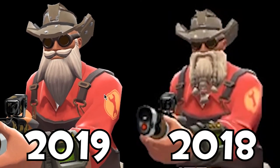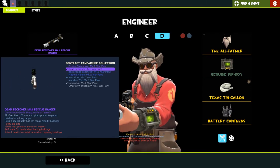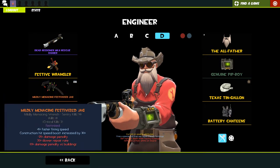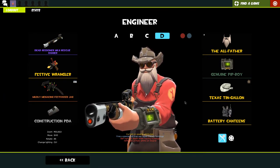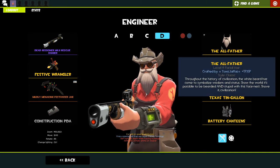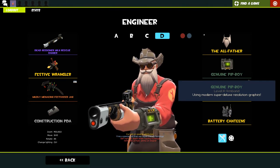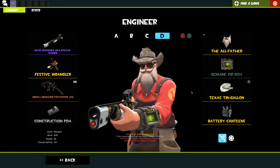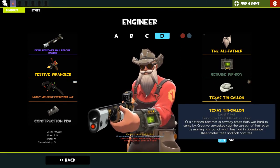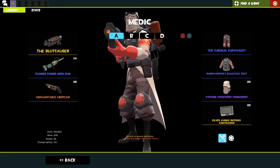My MVM loadout hasn't changed in a couple years - only the beard changed but the general look has stayed the same. We've got a dead reckoner, rescue ranger with scrolls to threaten robots, festive wrangler, and the jag. I wish this was the only loadout with a fourth cosmetic slot - I'd want an engineer coat to go with it. We've got the old father, the genuine pit boy which changes the way your construction PDA looks - very cool - and the Texas tin gallon painted 'ye rustic' color, so it looks like a proper cowboy hat.